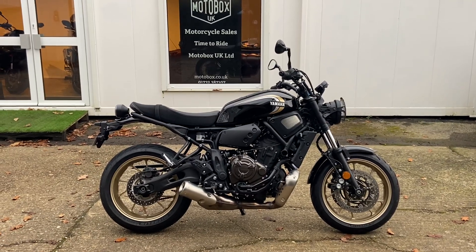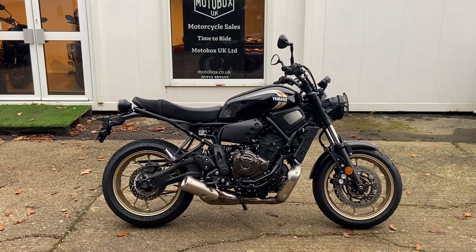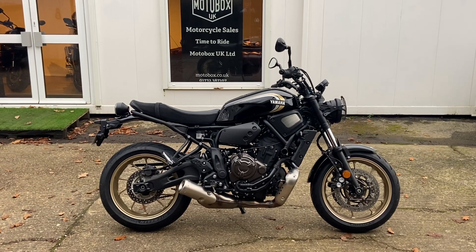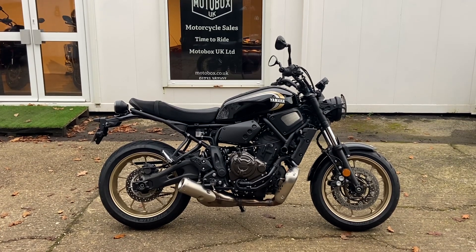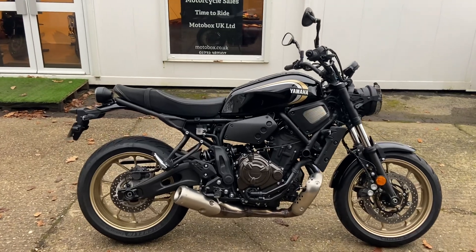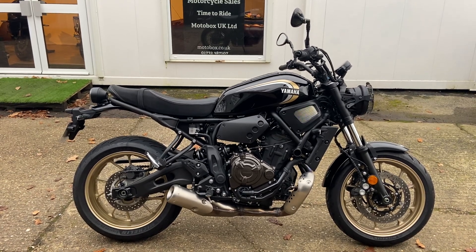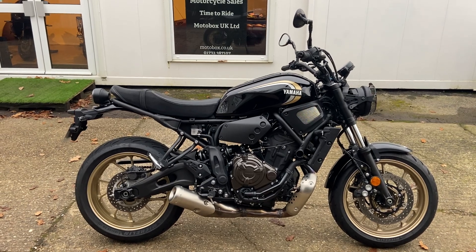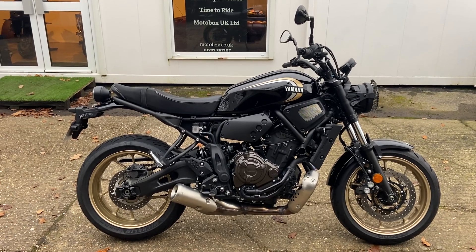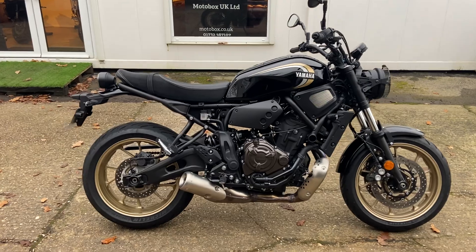New into stock, we have this superb looking naked middleweight - the Yamaha XSR 700, a 2022 model. They did change the model on these in '22. It's in historic black with gold wheels and gold decals, which really does look like a retro classic, going back to the old Yamaha XS's back in the day. It's a one-owner bike, done around 1300 miles. First service has been done at the main dealer, so it's pretty much as new. We've got all the keys, the books, and it's ready to go.